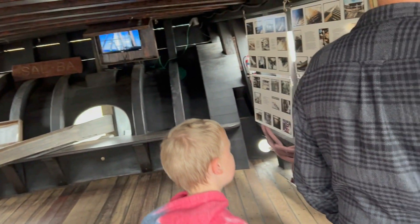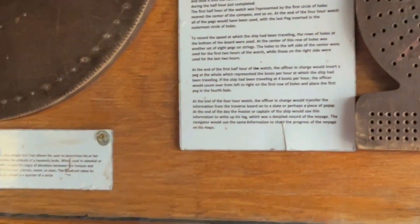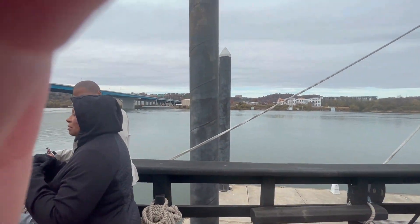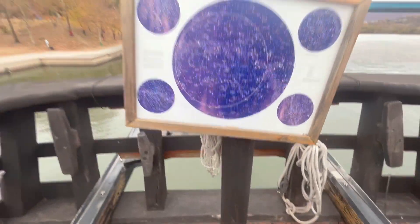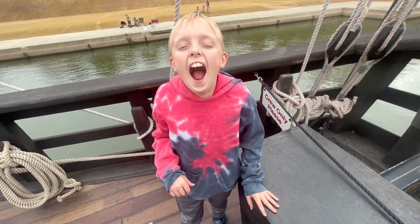My mom, dad, and Cooper checked and read the traverse board. We discussed the maps and the speed at which Columbus traveled from Europe to the east coast of the United States. Cooper enjoyed being on the ship just like the other kids. We also saw the star map hanging on the wood, and Cooper felt excited throughout the tour — he opened his mouth wide in amazement.